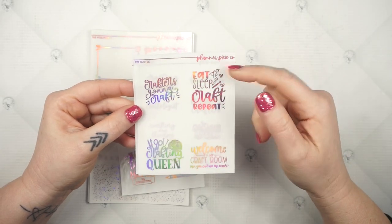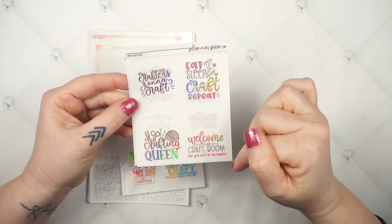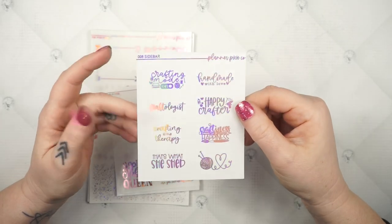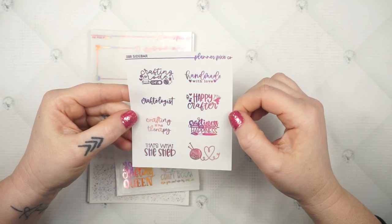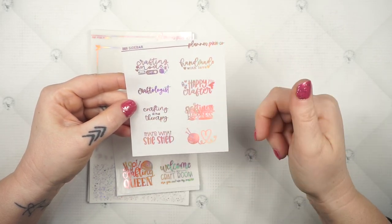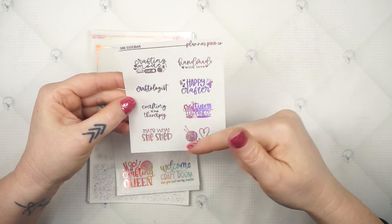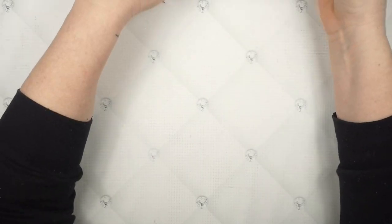And then 'live, love, craft.' You've got 'crafters gonna craft,' 'eat, sleep, craft, repeat,' 'crafting queen,' and then 'welcome to my craft room — no, you can't use my scissors.' And then these are your sidebar quotes: 'crafting mode on,' 'handmade with love,' 'craftologist,' 'happy crafter,' 'crafting is my therapy,' 'craftiness is happiness,' and then 'That's What She Shed.' And then just like a little ball of yarn — I started to say knit — like knitting yarn and a little heart. So that is the She Shed collection.